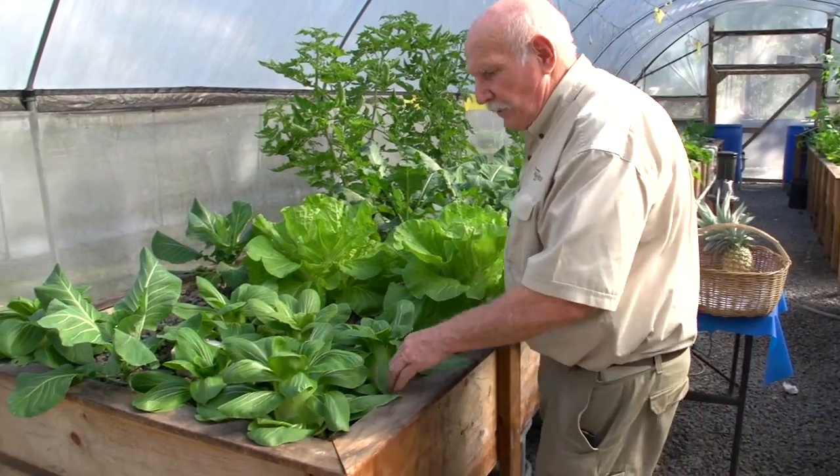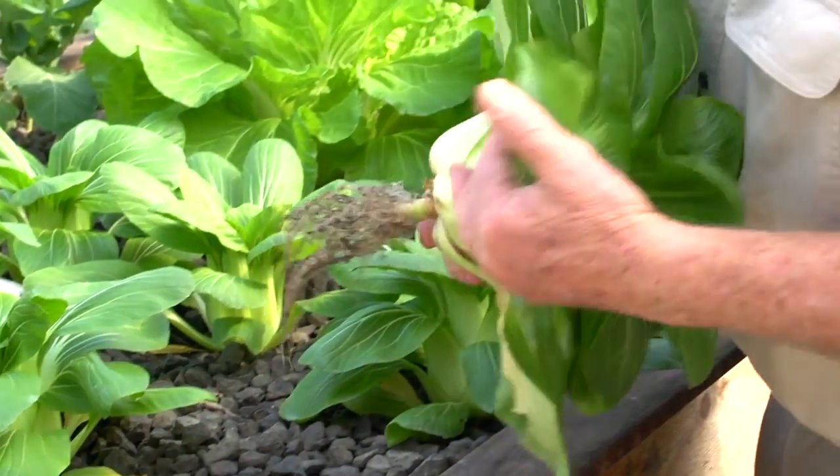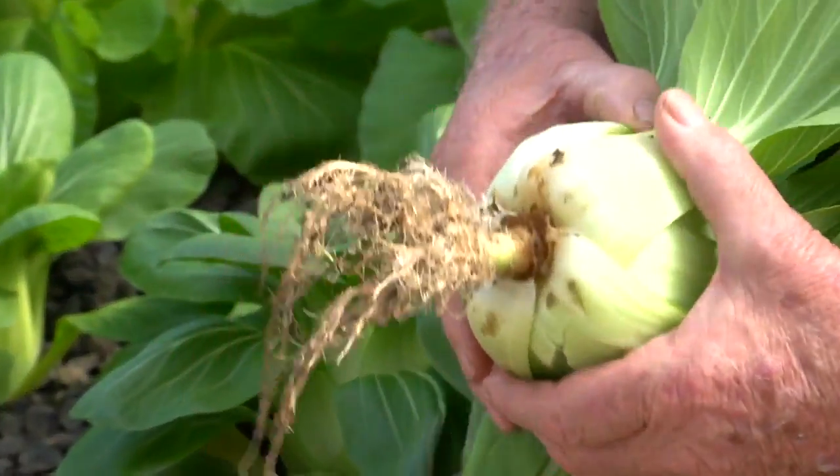Hi, I'm Murray Hallam. Now, we've been talking about aquaponics for a while, you and me, and we've been talking about all the wonderful benefits of growing pure food, food security, food sovereignty, all that kind of thing. But there's another benefit that is often overlooked and this one is really a biggie, and that is water usage.